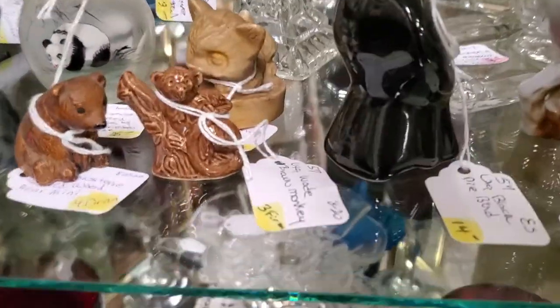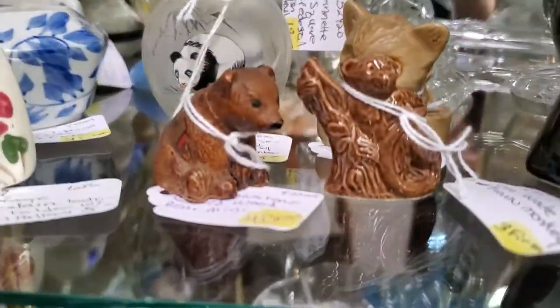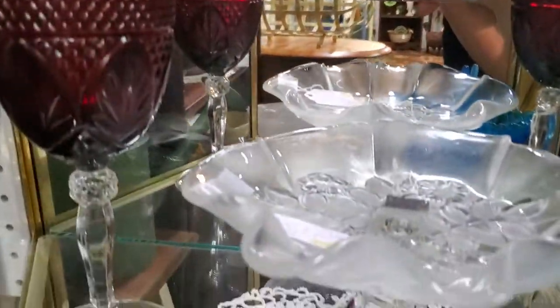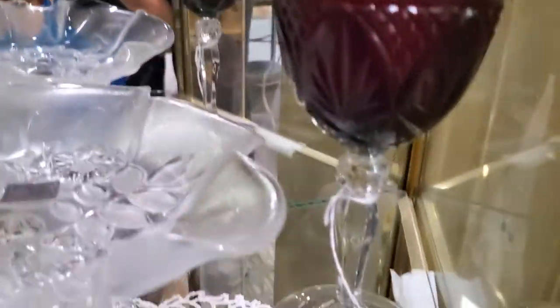Another pie bird — we sold the other one the other day. That's $14 and then 30% off. Some weeds — we have weeds all over the place, try to keep those priced well. These are beautiful goblets — $26 and then 30% off for the pair with the ruby and clear stem.